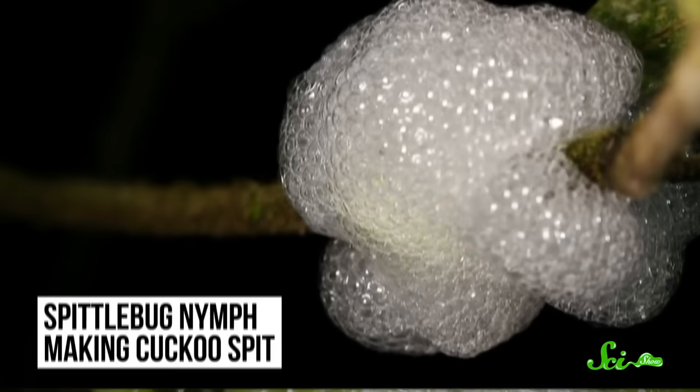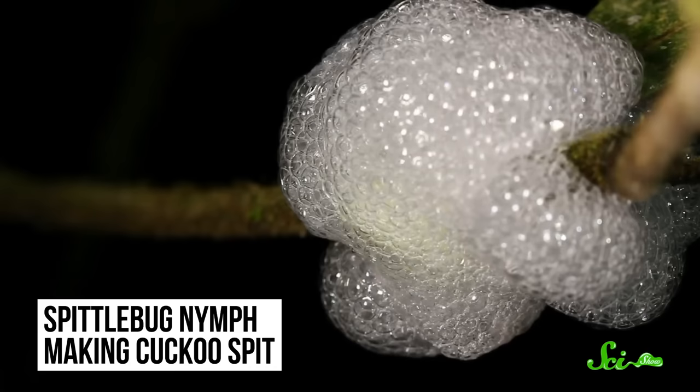All that delicious sap has to go somewhere fast, so spittlebug nymphs excrete the excess anally. The spittlebug adds some chemicals and then mixes in air. The result is a foamy substance known as cuckoo spit, which spittlebugs use to envelop themselves in a protective, bubbly cocoon that actually looks like spit but is more like pee. It just tends to show up in early spring, just like cuckoos do. It's not bird spit — it is bug pee. It's cute, if also disgusting.